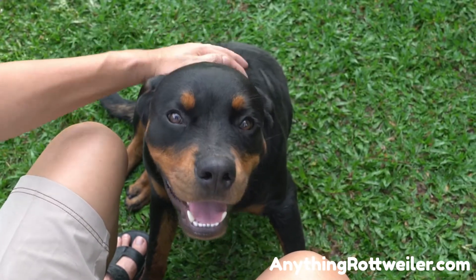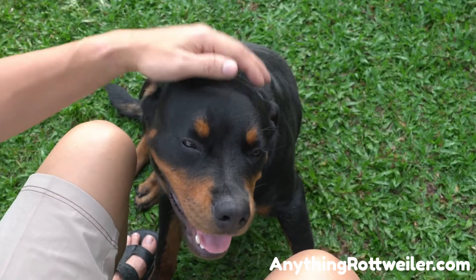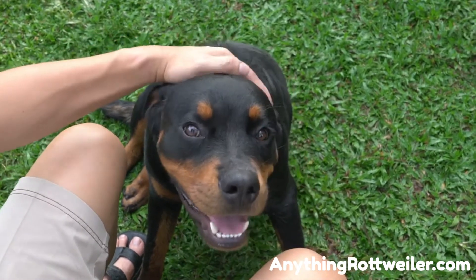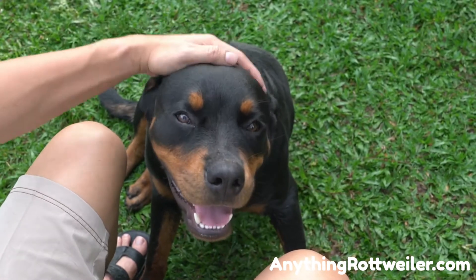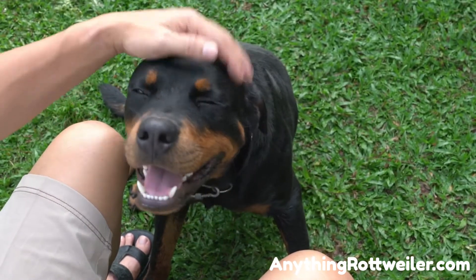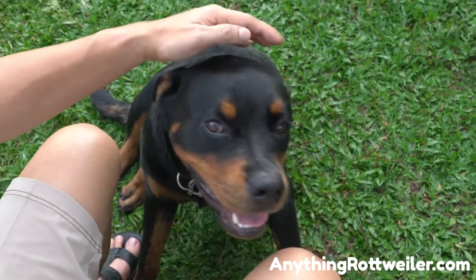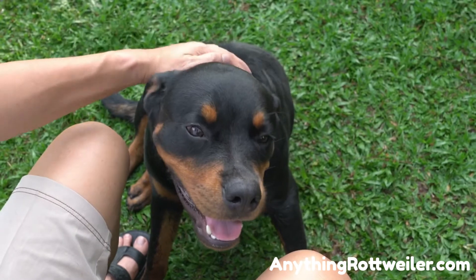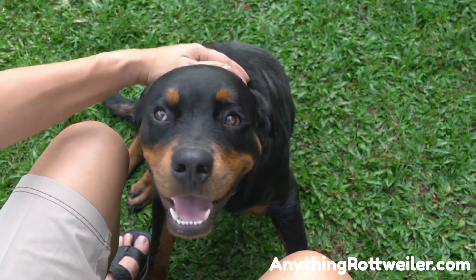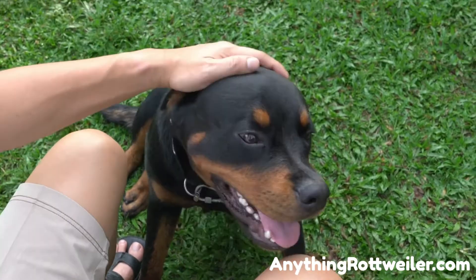Separation anxiety is another cause. Rottweilers are known to be very people-centric dogs, which means they don't tend to tolerate being left alone very well. Separation anxiety can be a big problem for any people-centric breed, particularly breeds developed to guard, herd, and protect. Rottweilers got their breed start herding and guarding livestock and people. They will not be happy even with another dog as a companion — if you are not there, your Rottweiler may become anxious enough to act in destructive ways.